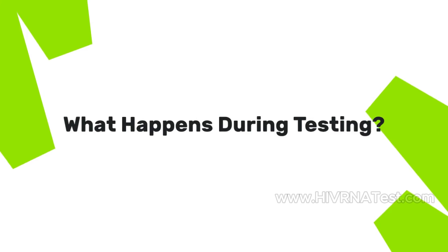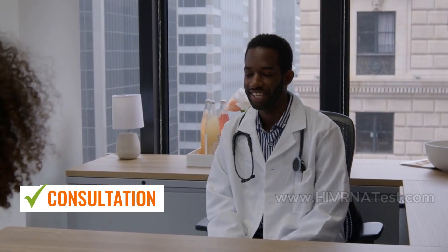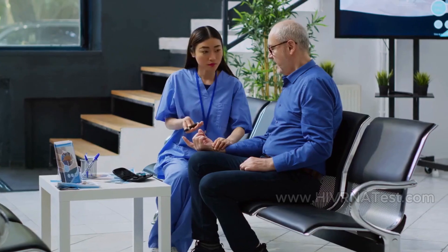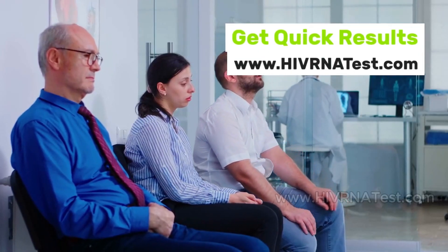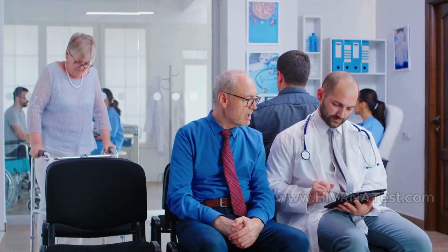What happens during testing? Consultation: Before testing, a healthcare provider will discuss your risk factors and the testing process. Blood draw: A healthcare professional will collect a blood sample. Results are typically available within a few hours to a couple of days, depending on the facility.